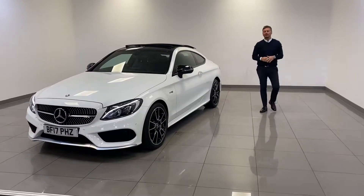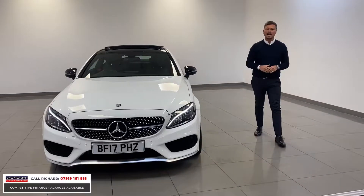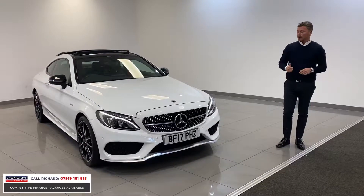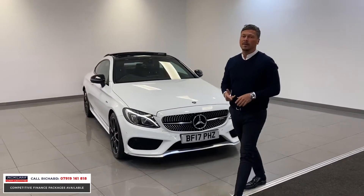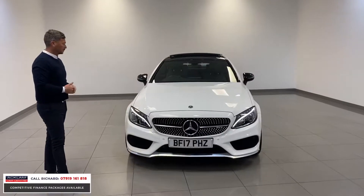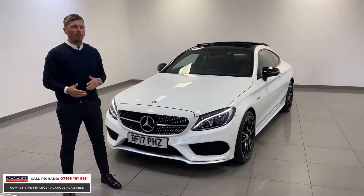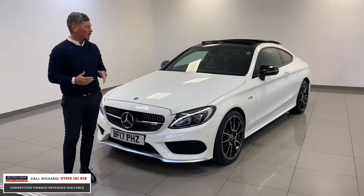When we talk about immaculate, this C43 we've got today is absolutely immaculate. 2017, 17 plate, covered just 12,000 miles. 3 litre, V6, twin turbo, four wheel drive, C43 premium. It's 155 miles an hour, 0-60 in about 4.8 seconds. And it's a beautiful, beautiful car.